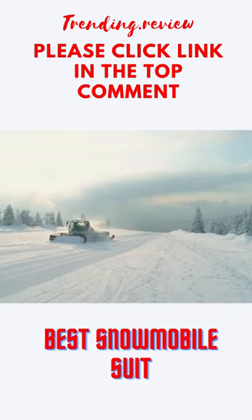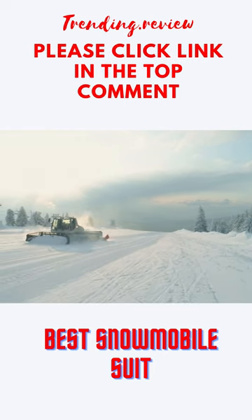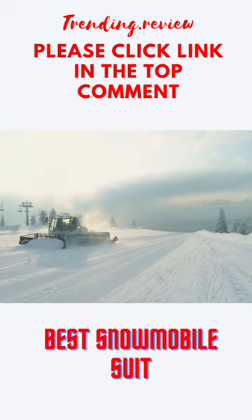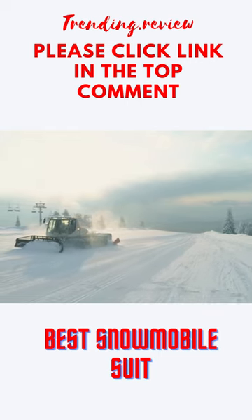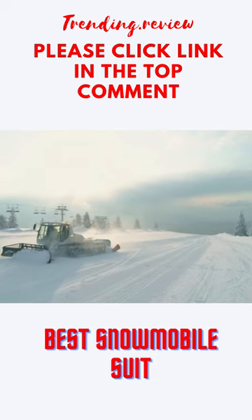There is no question that a quality snowmobile suit is an essential piece of gear for anyone who rides a sled in the winter. With the right suit, you'll stay warm and dry all day long, even if the conditions are nasty.